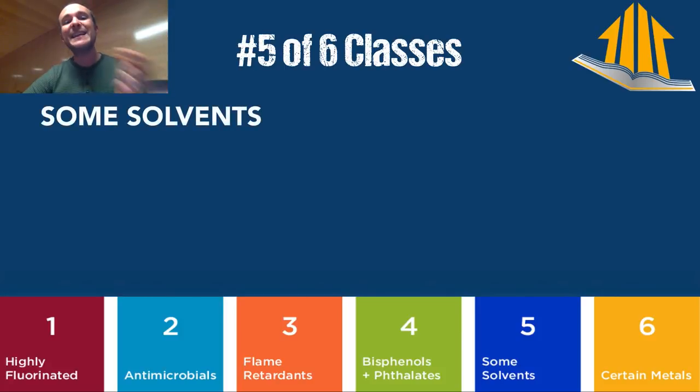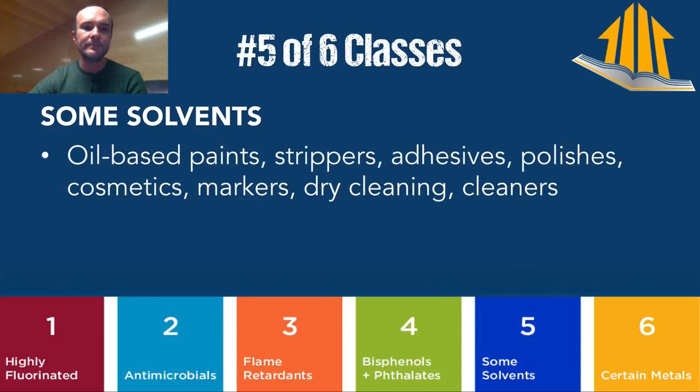Class number five is some solvents — not all solvents, water being a solvent is obviously fine. We're looking mostly at oil-based paints, strippers, and nail polish remover. I have two daughters, so there's going to be nail polish remover in my house — you need to police this stuff and be as diligent as you possibly can about it if you care.